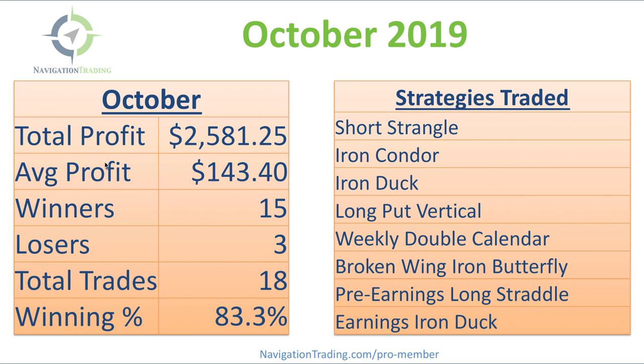Another good month for pro members. Total profit: $2,581.25. Average profit per trade of $143.40. We had 18 total trades, 15 of which were winners and 3 were losers, with a winning percentage of 83.3%. We closed more trades than normal with 18, and we traded a total of 8 different strategies, including a short strangle iron condor — our newest strategy that we just released.